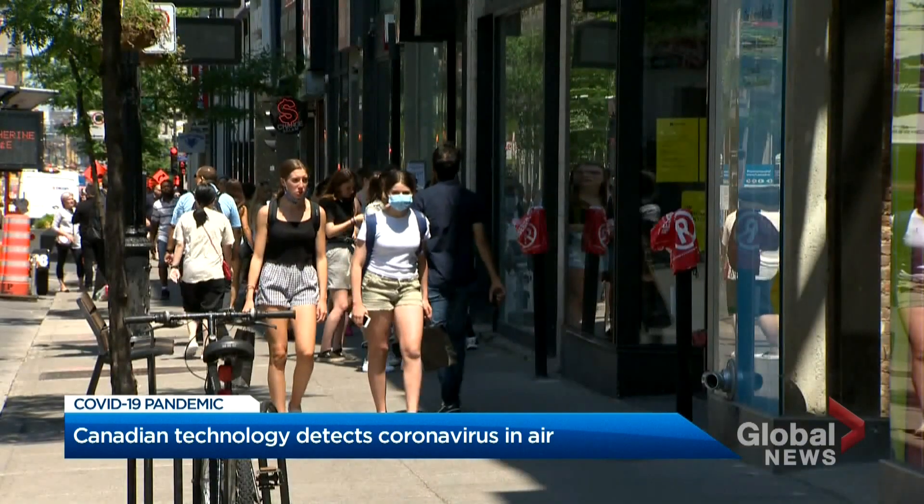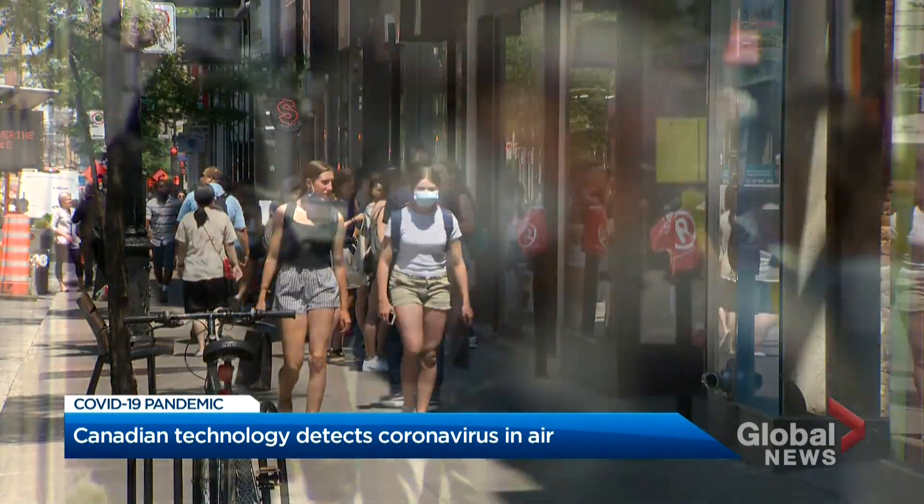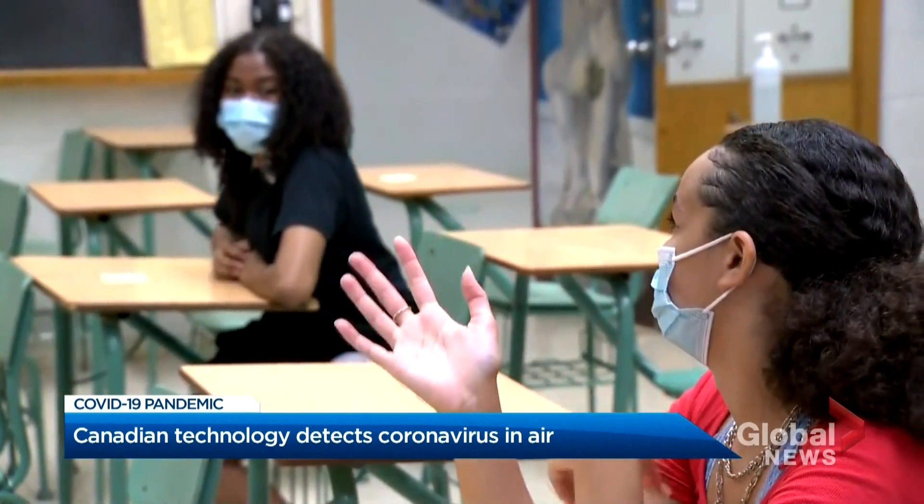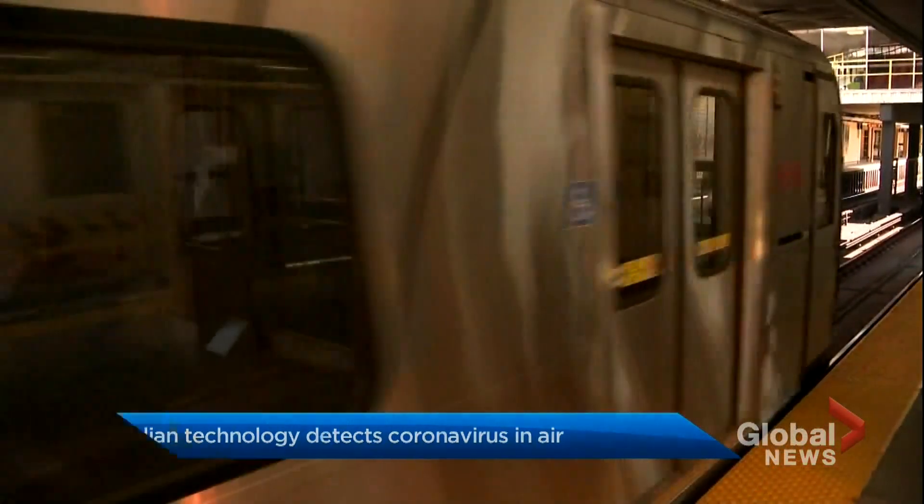The pandemic is a fight against an invisible enemy. But what if there was a way to detect COVID-19 lurking inside a classroom or on a train? An Ontario company claims they've developed a tool to do just that. "We feel very good about being part of the solution."